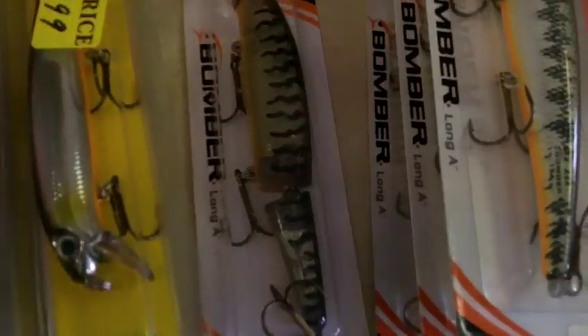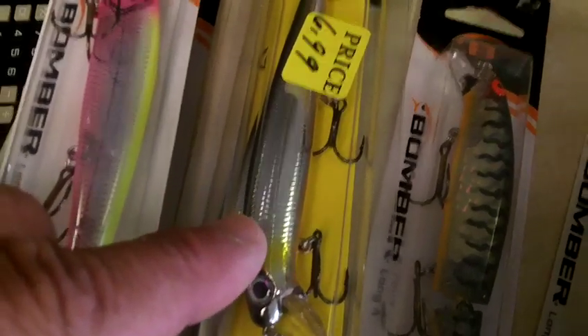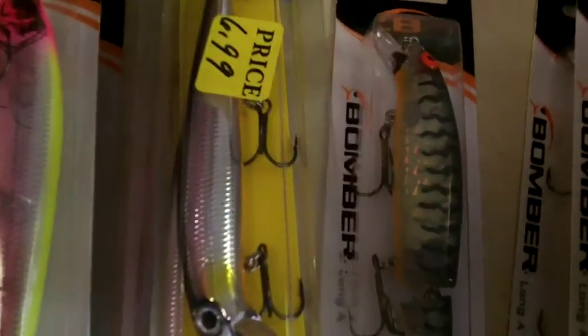The two hot colors have been so good all this week. Here's the thunder stick and the floater. You can see the black back, silver side, orange belly — metallic painted bait.